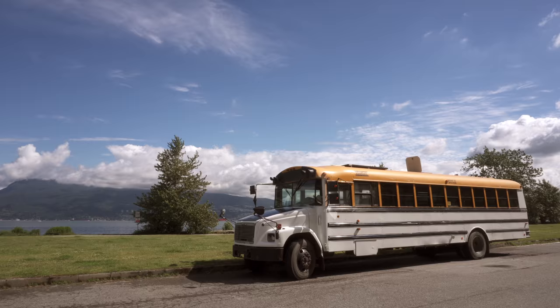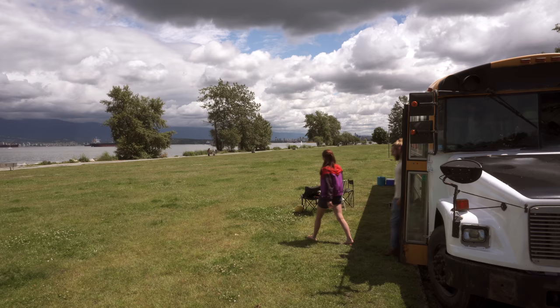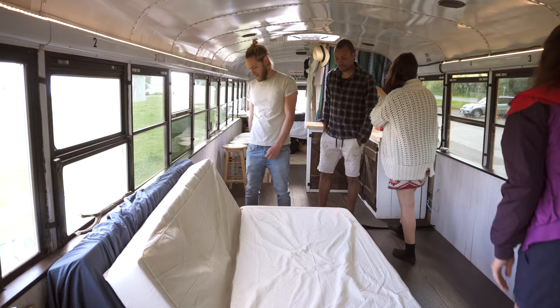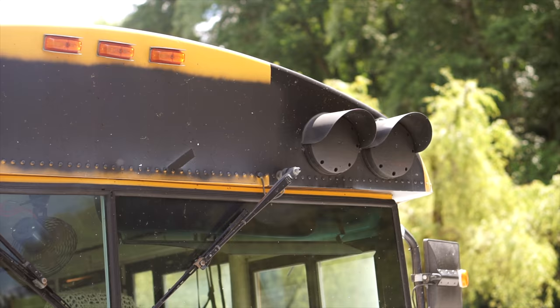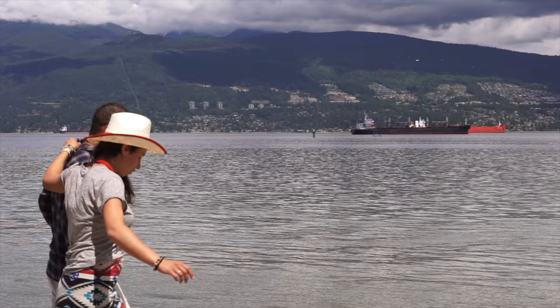Hey everyone, we're here with School and the Gang checking out this custom school bus conversion. School and the Gang is two couples from Europe who came to Canada, bought this school bus for $5,000, and they're converting it as they travel using used, donated, and reclaimed materials. They're planning to travel around Canada, the US, Mexico, and Central and South America for a year, maybe two, and then ship the bus back to the UK where Quentin and Shanna are going to make it their full-time home. So we're going to go meet them and take a look inside their bus.